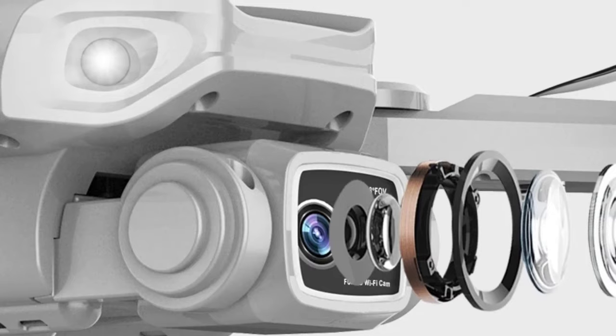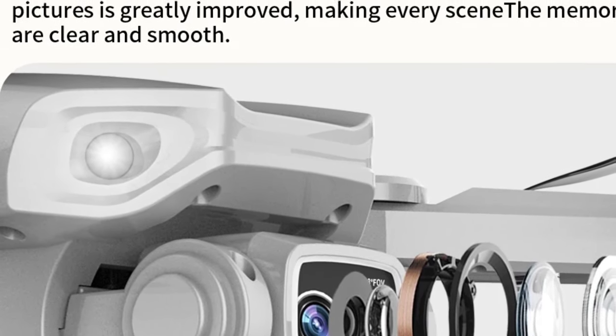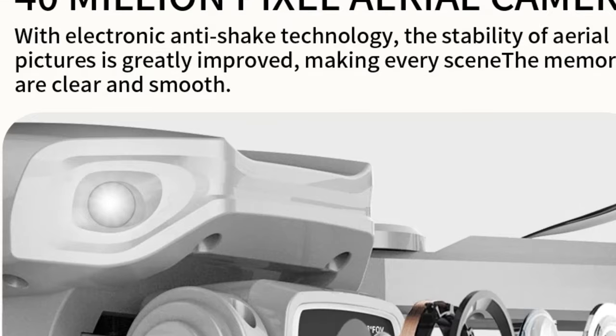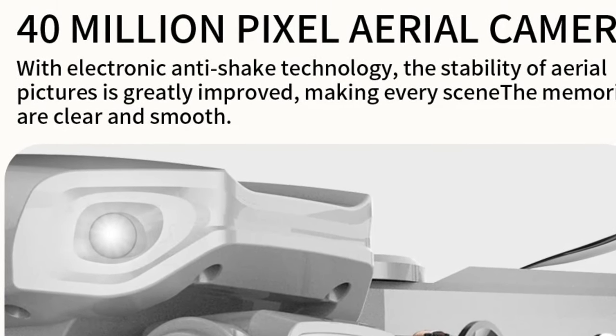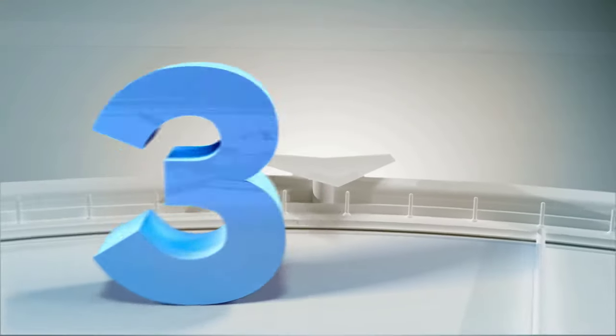Foldable and portable, the L900 Pro is easy to carry, making it a perfect gift for drone enthusiasts. Its robust build and user-friendly design make it suitable for both beginners and experienced pilots looking to elevate their photography or enjoy an immersive flying experience.